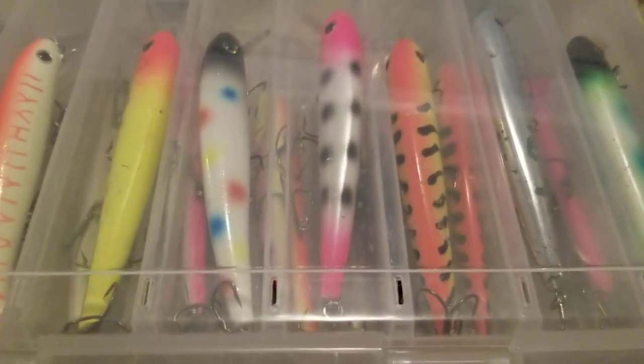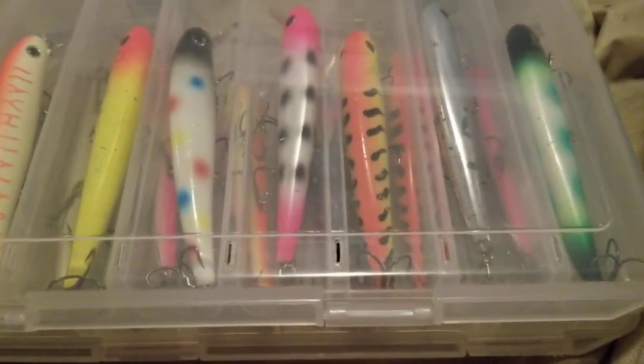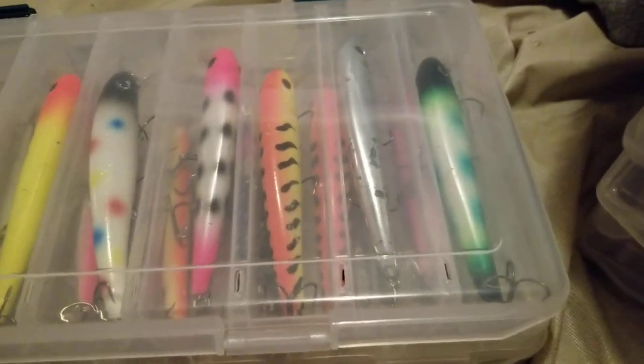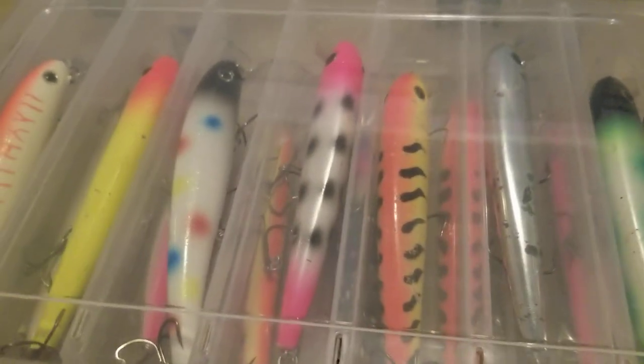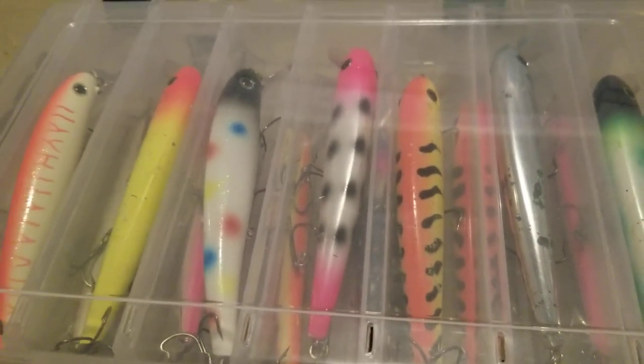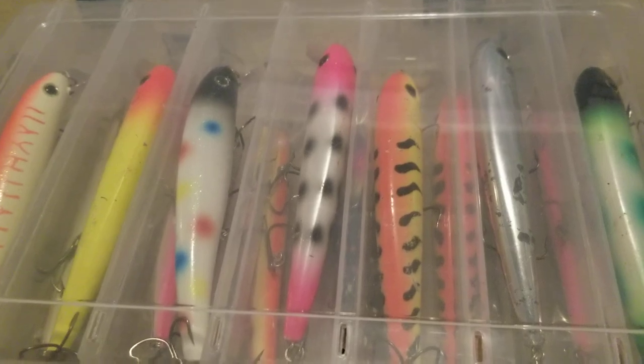Welcome back to the Ohio Fisherman. Tonight we are going to go over my favorite baits for fall casting for Lake Erie walleye along the shoreline. With fall coming up and the cooler temps, I got two things on my mind: muskie and shore casting for Lake Erie walleye. I live about 45 minutes away so it's not too bad of a drive.